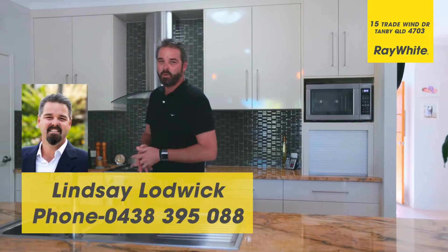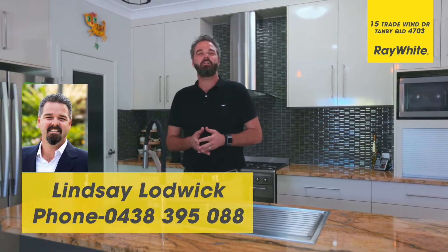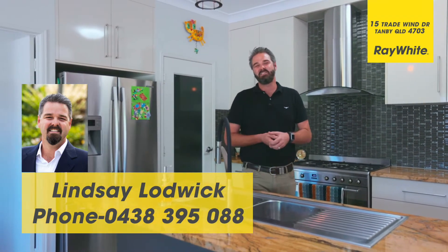If you'd like to come and inspect number 15 Tradewind Drive at Tambi, give me a call. Lindsay Lodwick from Ray White Yapoon, 0438 395 088. I look forward to seeing you soon.